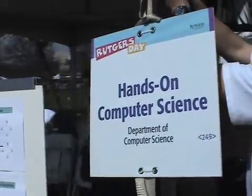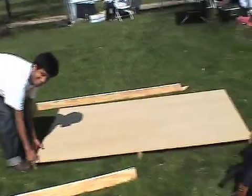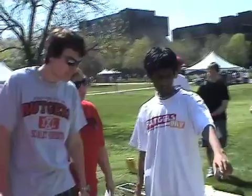April 25th, 2009. Researchers from the Rutgers Laboratory for Real-Life Reinforcement Learning prepared a live artificial intelligence demonstration for visitors to Rutgers Day.